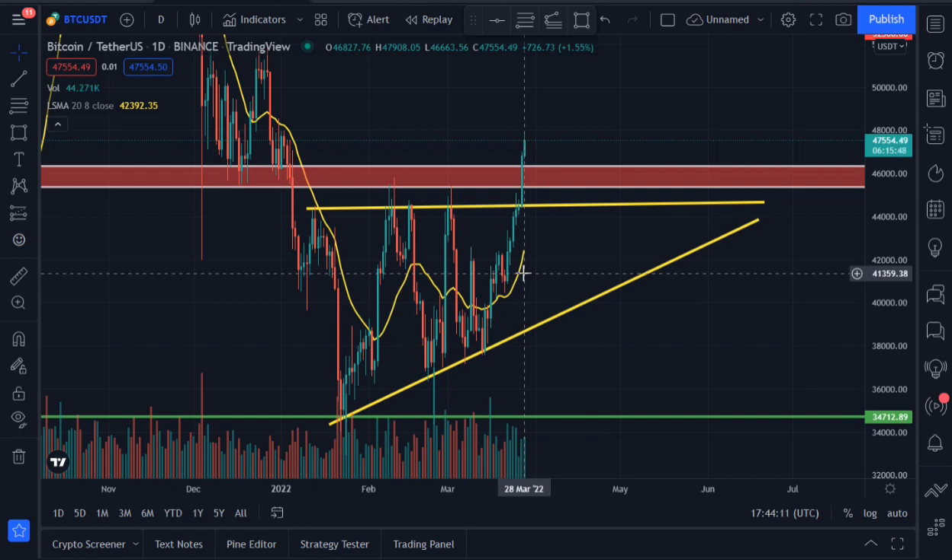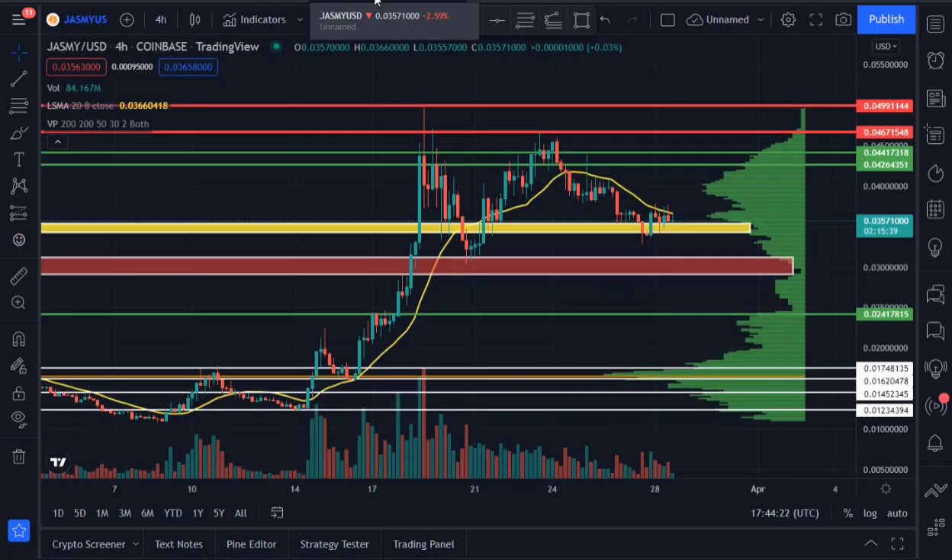The price of Bitcoin is currently trading at around 47,500 dollars. The reason we're looking at Bitcoin is because it's more like the pilot of the crypto space — whatever direction Bitcoin takes determines the direction altcoins like Jasmine would take. As you can see, Jasmine is still trading above the critical support area between 0.035 and 0.034.